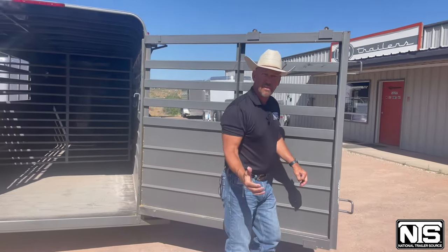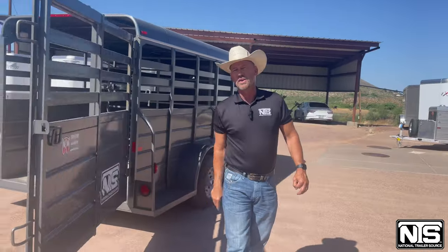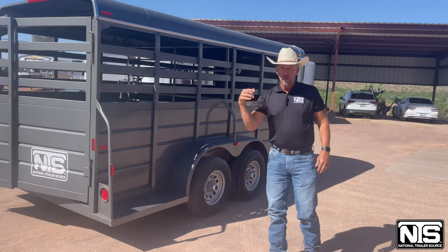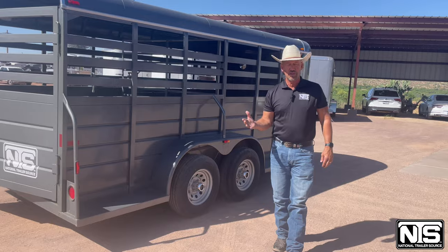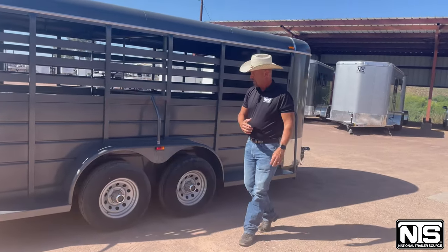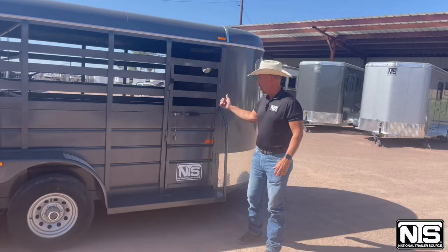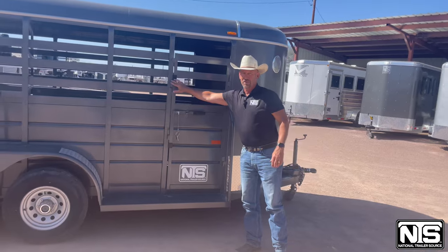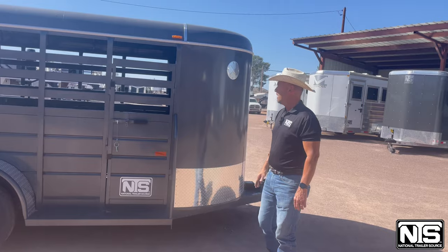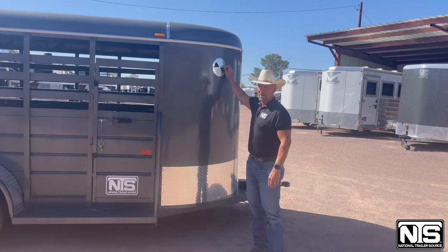This trailer is very versatile in the fact that it can be used not only for livestock, but you may have your neighbors wanting you to move furniture, or you can go to the hardware store and put in some plywood sheets — a lot of different uses for this handy little trailer. On this side you'll also see there is an escape door with grease zerks on there to keep it all lubed up and easy opening and closing throughout the life of the trailer. There's a lot of ventilation, not only there but also up front.